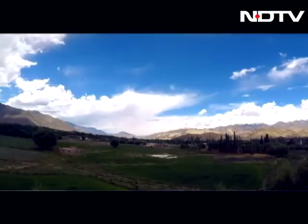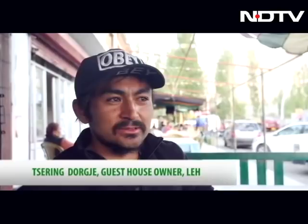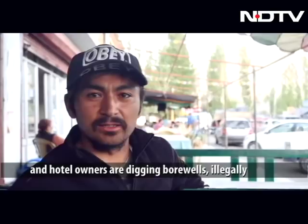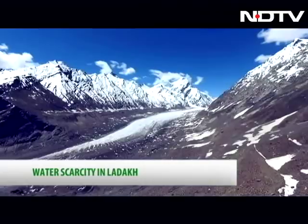Ladakh's beautiful landscape is a paradise for most tourists, but like the popular tourist destination Shimla, Leh city too is struggling to meet its daily water needs. The depleting glaciers and global warming have had a dire effect on the groundwater resources of Ladakh. With naturally low rainfall, water sources are limited.